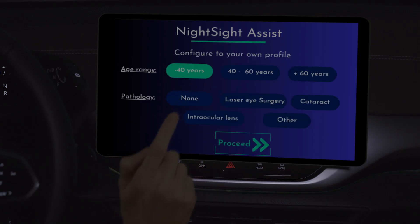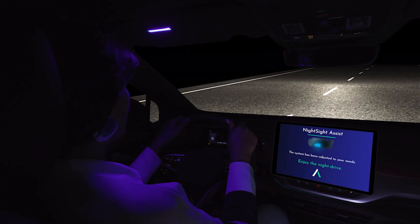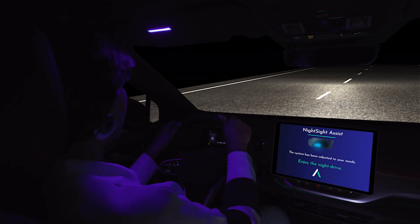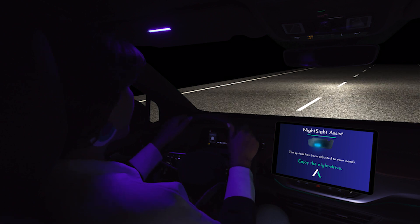All the knowledge acquired about the different users during the project allowed us to design configurable profiles on the Night Sight Assist settings, always looking to offer the best experience adapted to their personal conditions such as age and other sight conditions.